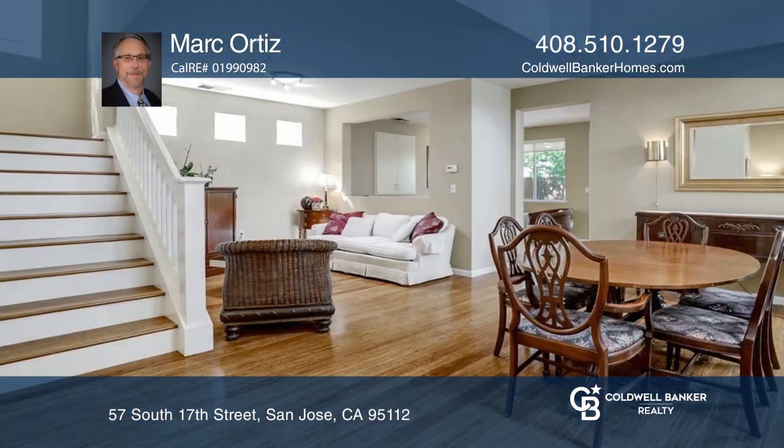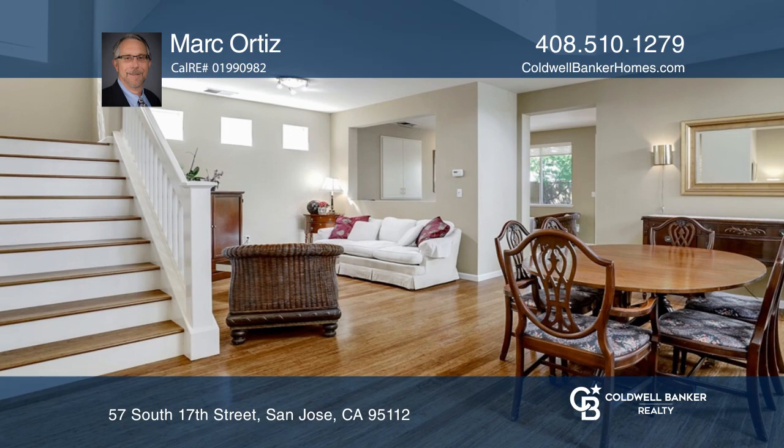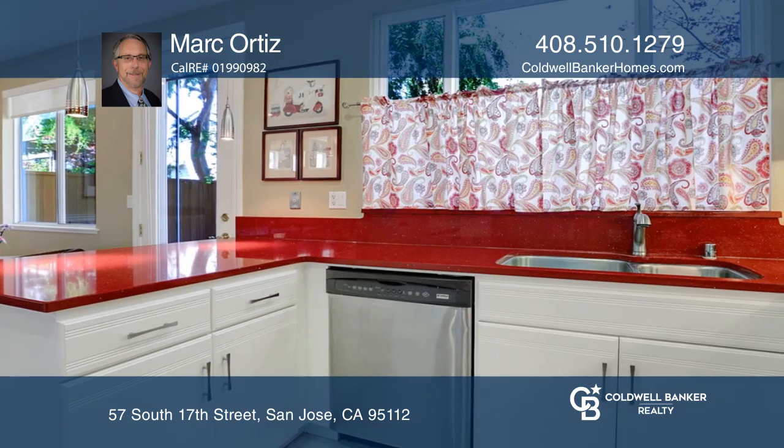This updated three-bedroom two and one half bath home features an open concept layout with high ceilings in the dining room. The kitchen has quartz counters and stainless steel appliances. The master bedroom has a walk-in closet and dual sinks.